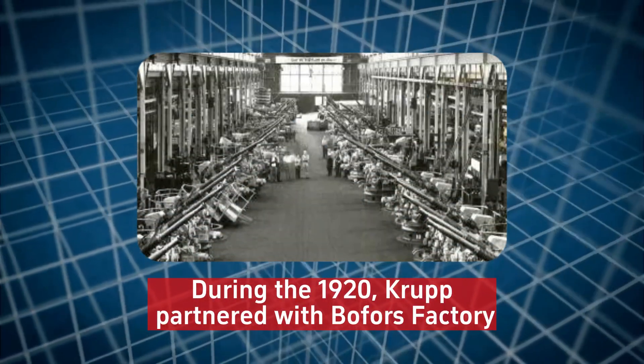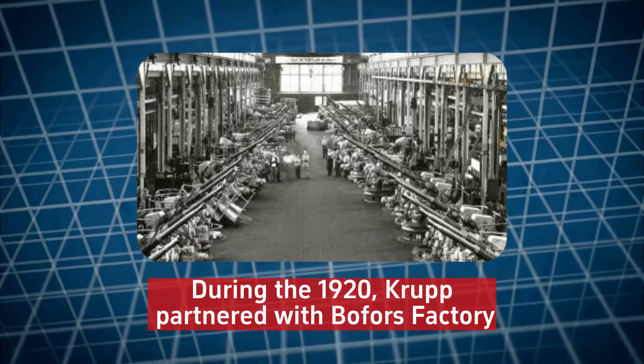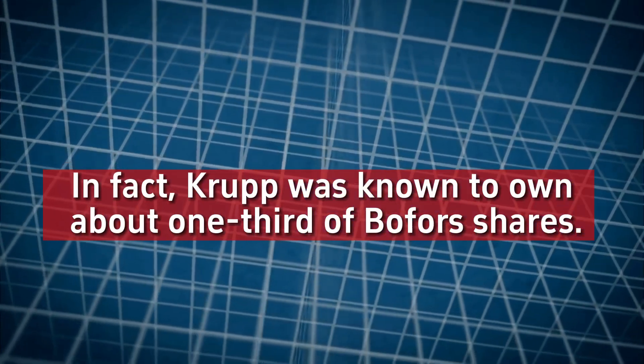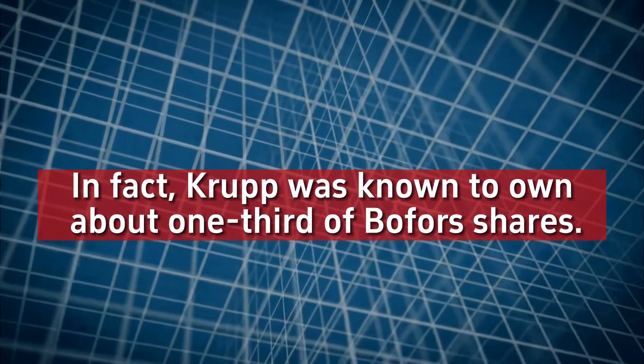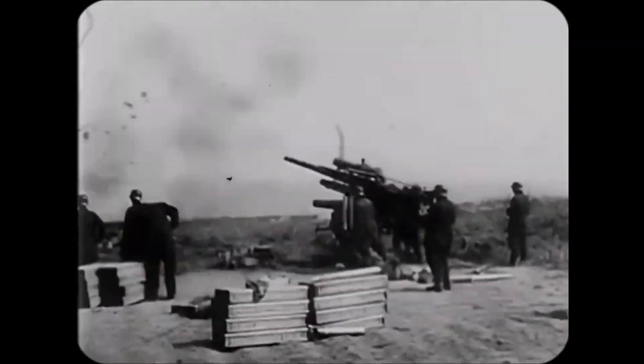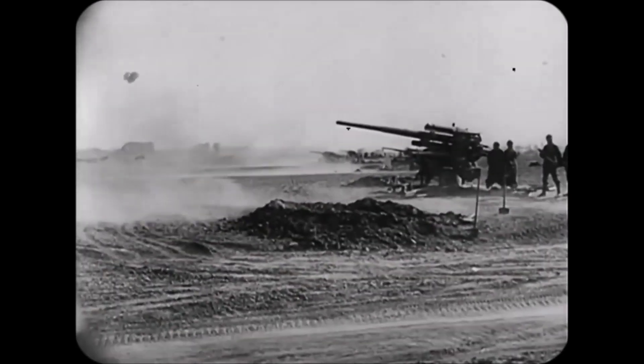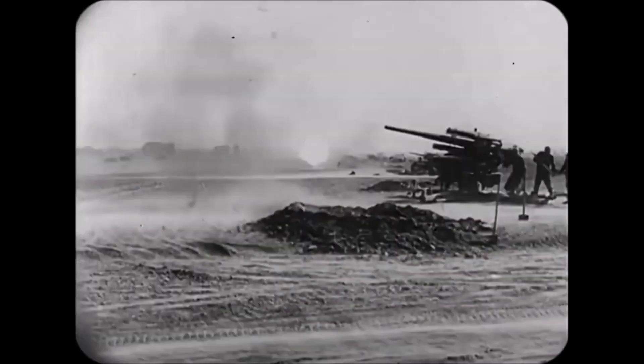During the 1920s, Krupp partnered with the Swedish weapon manufacturer Bofors. In fact, Krupp was known to own about one-third of Bofors' shares. In September 1928, Krupp was informed that the army wanted a new anti-aircraft cannon capable of firing a 10kg projectile at a muzzle velocity of 850 metres per second.